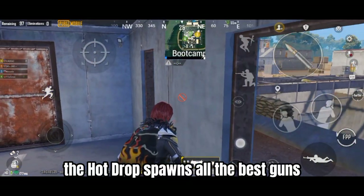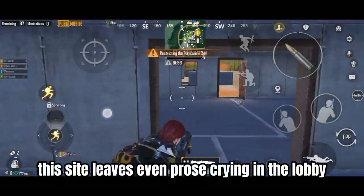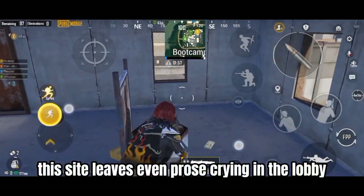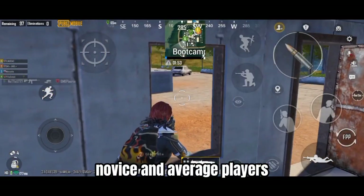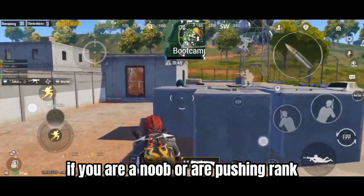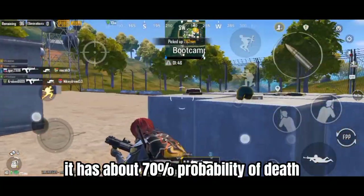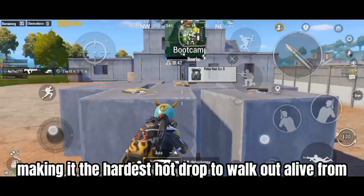The hot drop spawns all the best guns, scopes, and attachments in the game. This site leaves even pros crying in the lobby, and it is believed to be haunted by the ghosts of many novice and average players. If you are a noob or are pushing rank, avoid landing here. It has about a 70% probability of death, making it the hardest hot drop to walk out alive from.